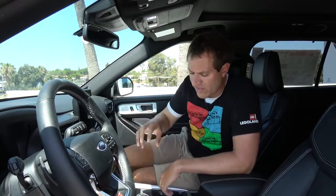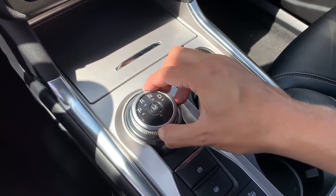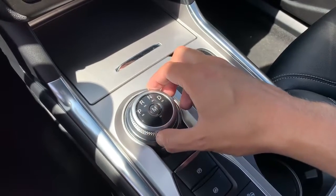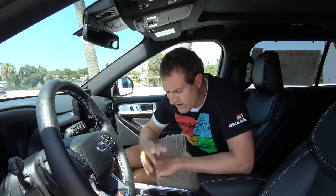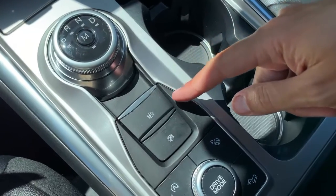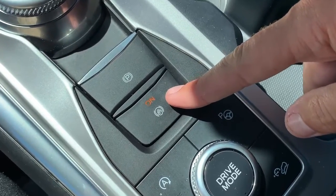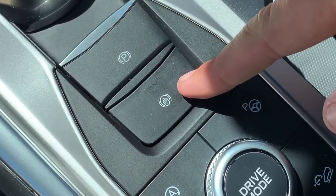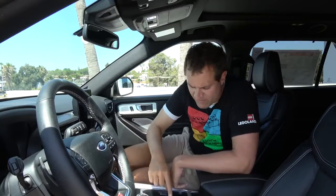There is one drawback to this gear dial — if it's in direct sunlight, it's really difficult to see exactly what gear you're in. But the gauge cluster screen gives you a backup, letting you know what gear you're in. Next up, below the gear dial, there's a parking brake and then a button with a little hand waving inside a circle. That's the Auto Hold feature — activate it, come to a stoplight, and the car automatically holds itself in place with the brake lights on. You don't have to keep your foot on the brake. Just press the accelerator and drive away.